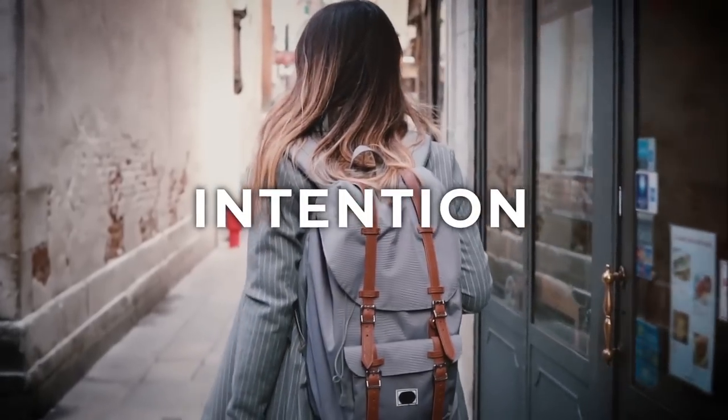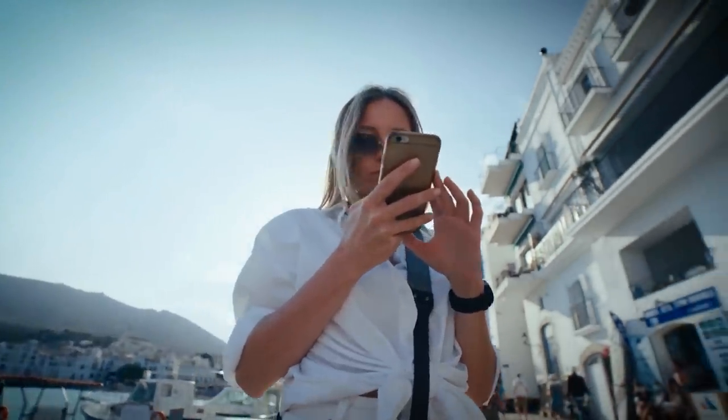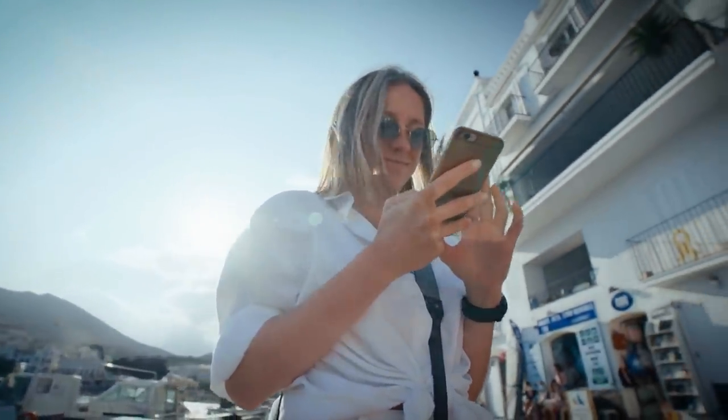Even if you do get lost, you can always check your phone again and get back on track. You don't have to follow the exact route the map gives you through the winding streets of Rome — you can take a few wrong turns and get back on track a few blocks later. To avoid looking like a tourist, walk around with intention and awareness, and also look up, because if you're always looking down at your phone you're going to miss all the beautiful scenery.